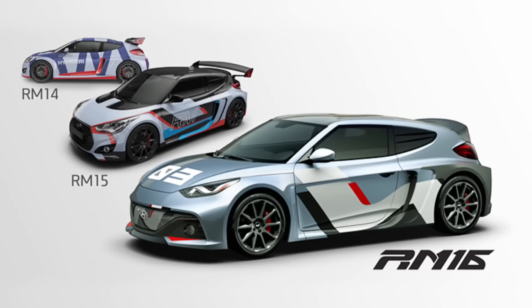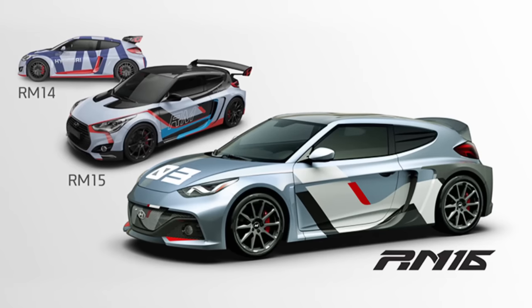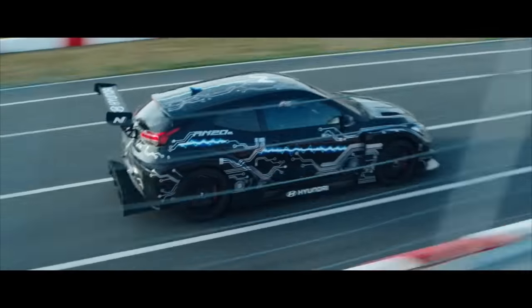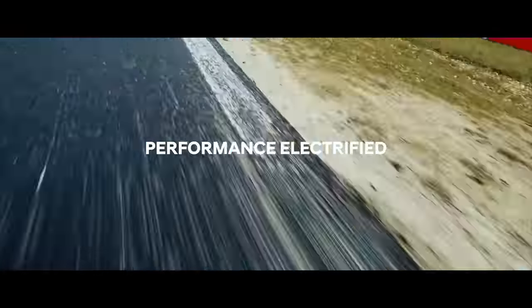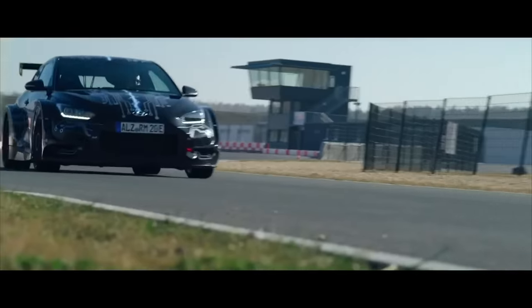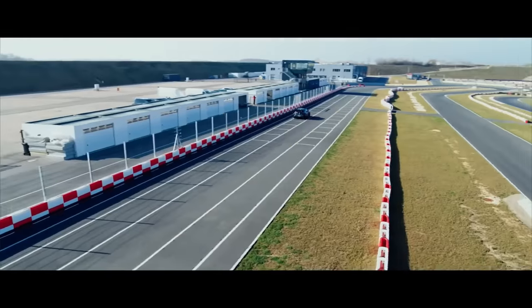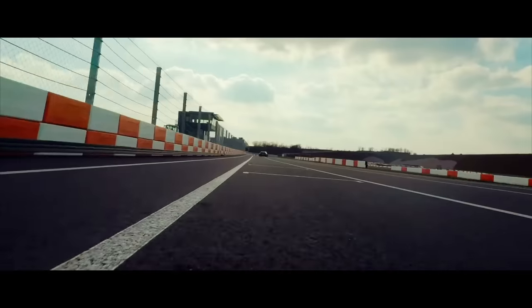That initial design evolved over the next two years and bore improved offspring in the RM15 and RM16. Through the development, RM models underwent extensive road testing to validate newly developed technologies, observe their effects on performance, and improve them for subsequent application on the company's newly formed high-performance sub-brand.